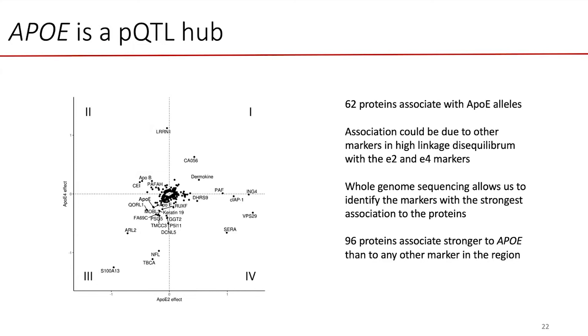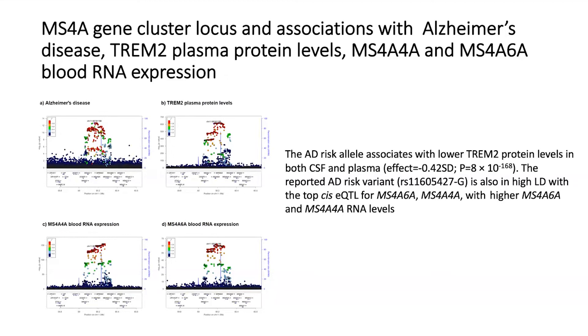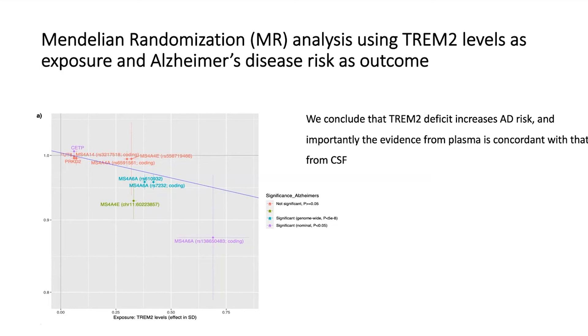There is another locus — the MS4A locus — which has a cluster of genes with variants associating with Alzheimer's disease risk. The same variant affects the level of TREM2 both in plasma and CSF. The variant that increases TREM2 expression and levels in both CSF and plasma is the one that protects against Alzheimer's disease; the variant that decreases it increases risk. Using Mendelian randomization with TREM2 levels as exposure and Alzheimer's disease as outcome, we believe we have demonstrated that TREM2 plays a key role in the pathogenesis of Alzheimer's disease.